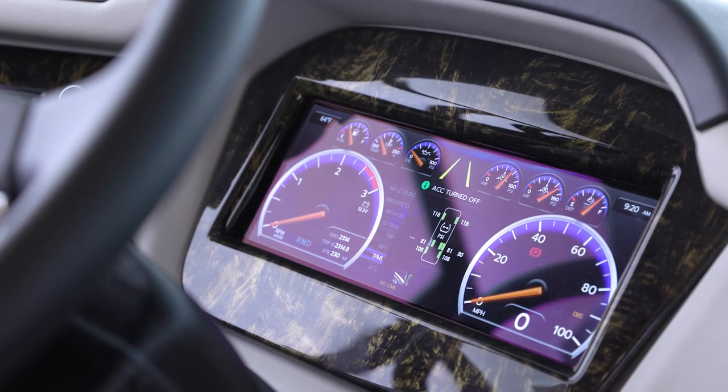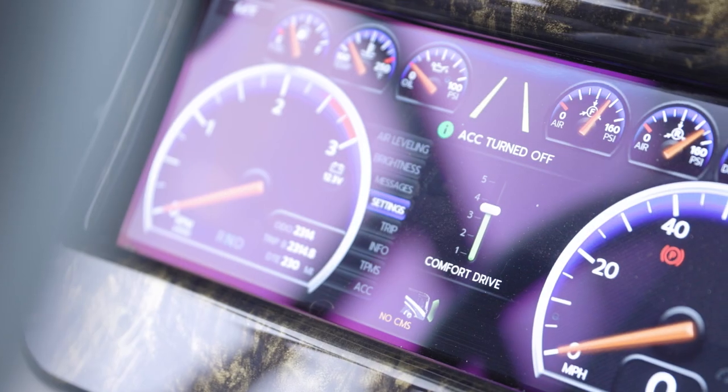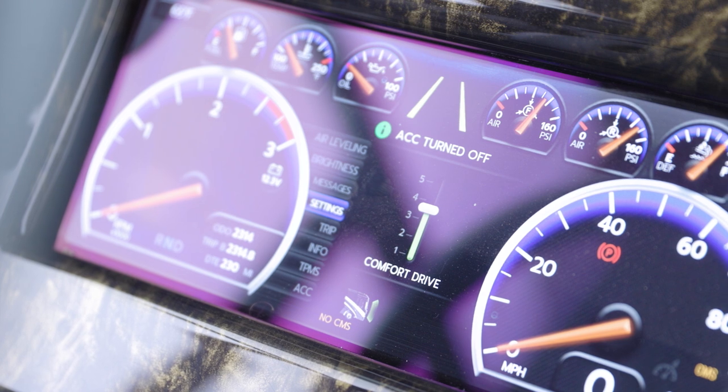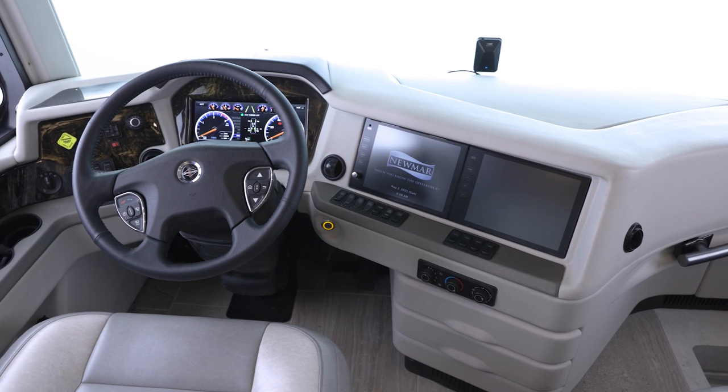Mountain Air possesses many safety features that ensure your peace of mind on every trip. These include electronic stability control, a tire pressure monitoring system, on-guard adaptive cruise control with collision mitigation technology, and a 360-degree outside camera display.